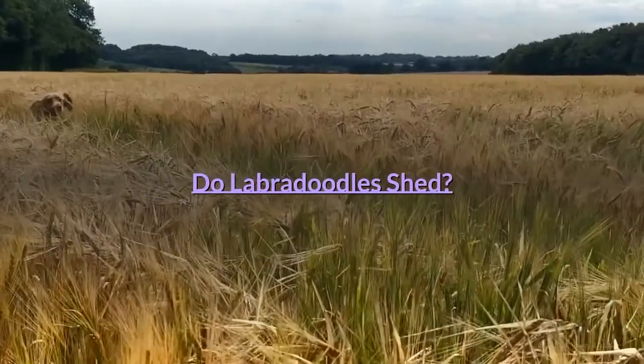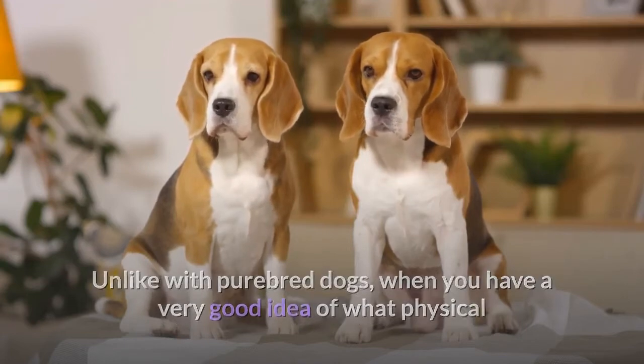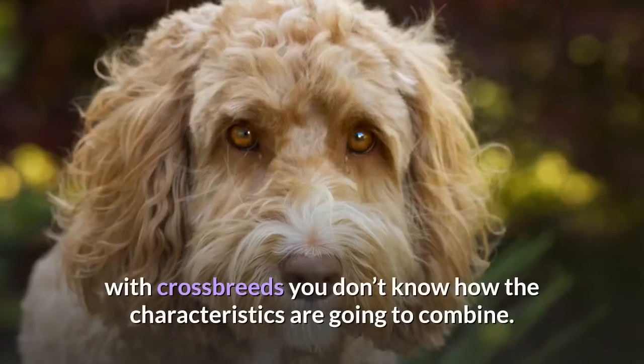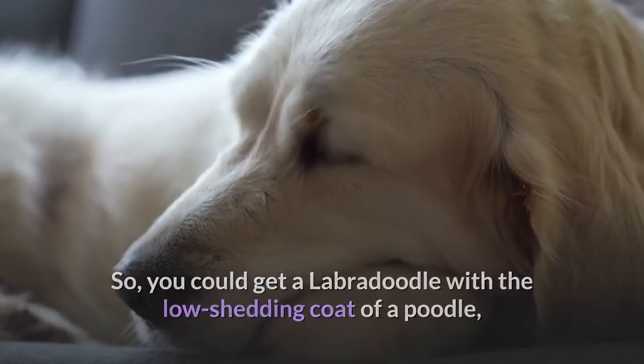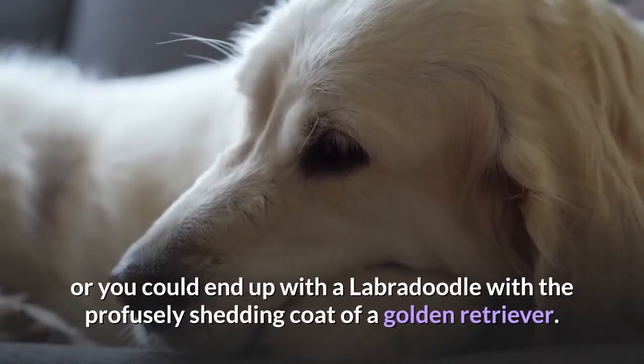Do Labradoodles shed? Unlike with purebred dogs, where you have a very good idea of what physical and personality traits a dog is likely to be born with, with crossbreeds you don't know how the characteristics are going to combine. So you could get a Labradoodle with the low-shedding coat of a Poodle, or you could end up with a Labradoodle with a profusely shedding coat.